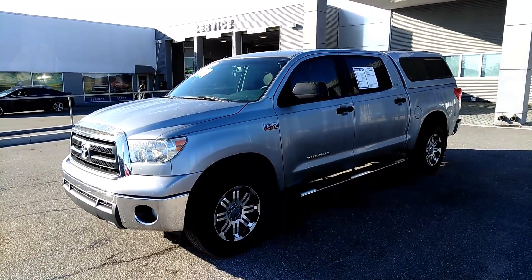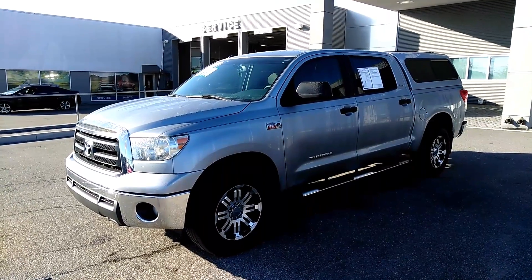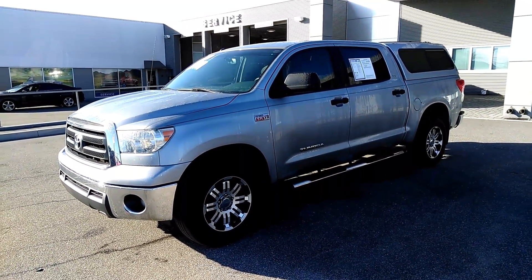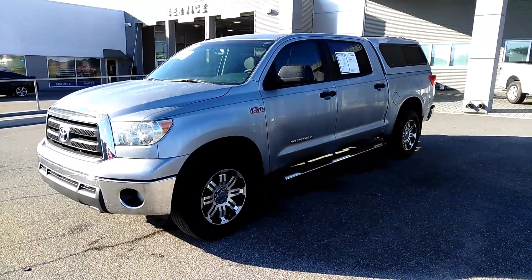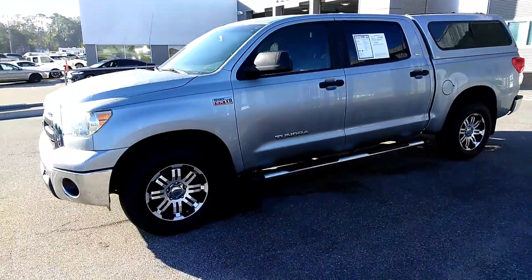Good morning Mr. Brooks, this is Tim from Coggin Ford. I just wanted to do a quick walk around video on the 2013 Tundra that you inquired about. I called you this morning, your voice was hilarious, I appreciate that, but I wanted to do a quick video to show you the truck in person.